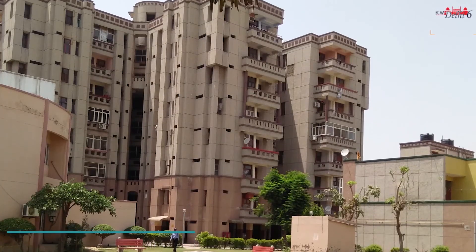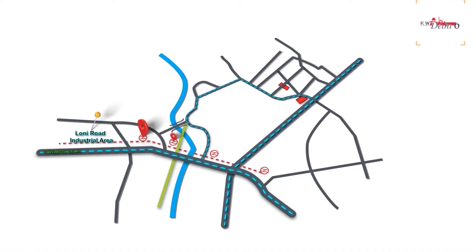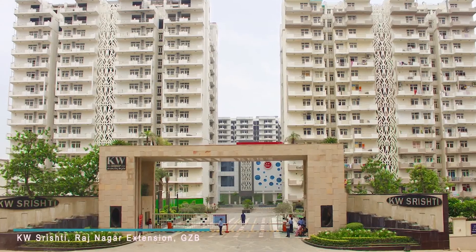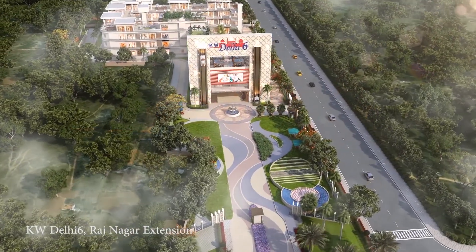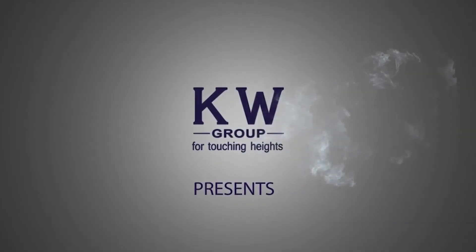In Greater Noida, Engineers Park. In Gurgaon, the Royal Court. And in Rajnagar Extension, Ghaziabad, KW Shrishti of 1,500 residential and commercial units. And KW Delhi 6, a retail high street shopping centre of more than 500 shops. These are all exemplary structures of KW Group's success.